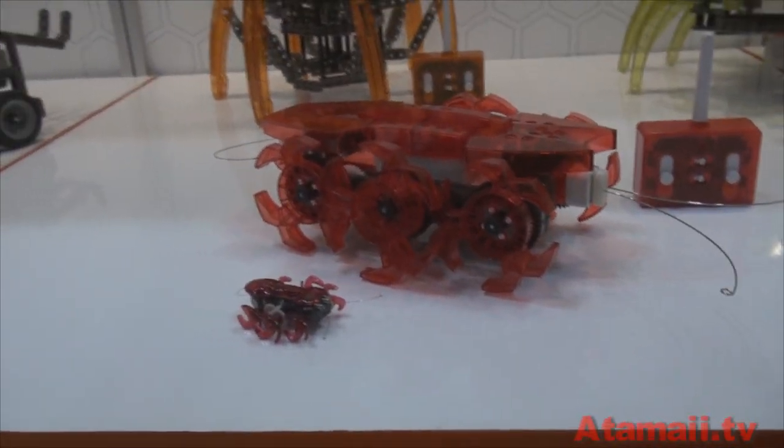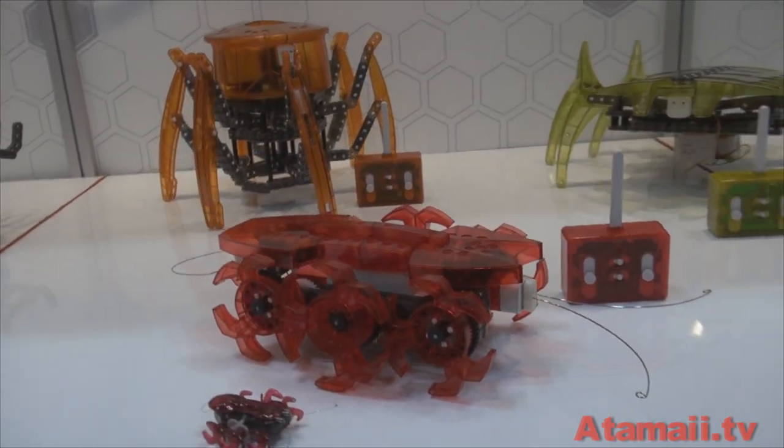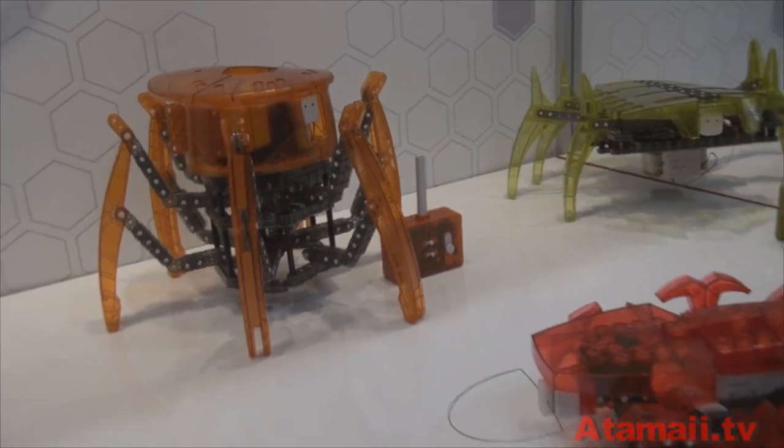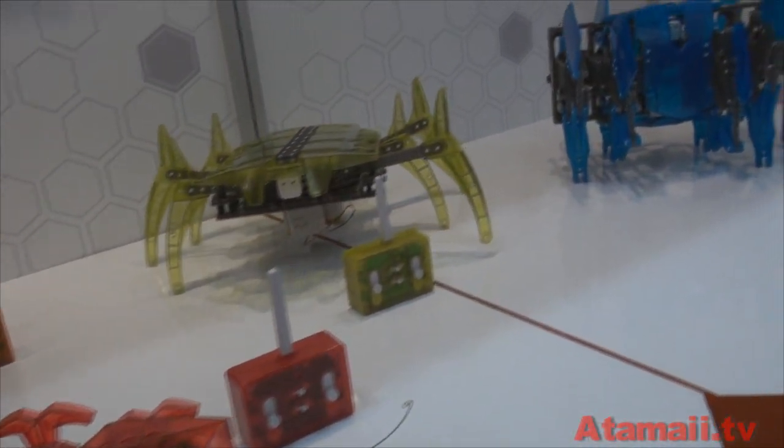Yeah, the new one is huge — it's a little bit bigger. And these are remote controlled? They are. So you could chase your cat with these? You could, if you wanted — I don't think you'd scare your cat very long. And these are available now? They'll be available in the fall.